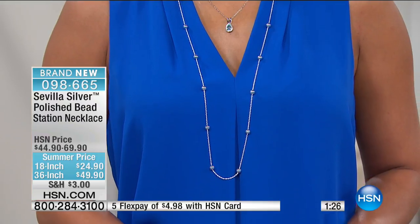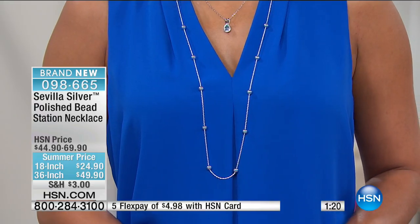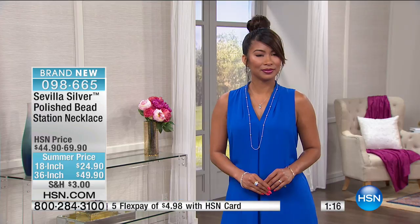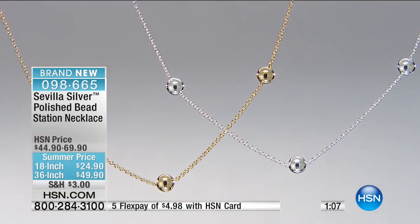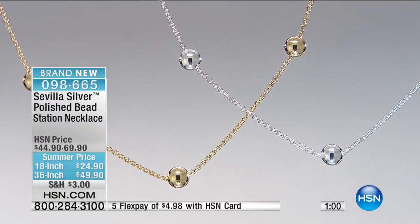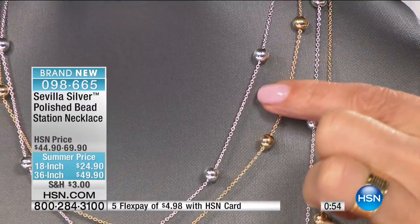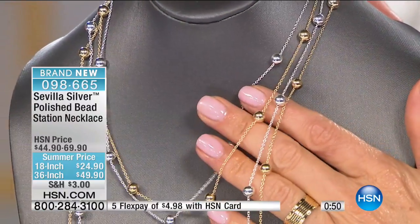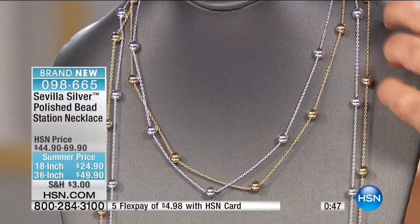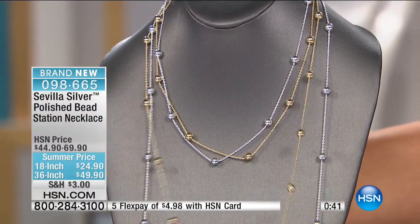This is absolutely stunning. It really showcases what Sevilla is about because we're showing you the variety. We have the sterling silver as well as that 18 karat gold overlay of the Technobond, and we have the yellow gold option. We've had such success — we hear you at home, we see what you're shopping for, and you love these beads. These beads give movement and luster. Sterling silver is the most lustrous of the precious metals. We also have the box chain, and we're giving you length options so it has everything you'd want for a beautiful, simple, delicate chain.